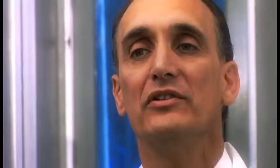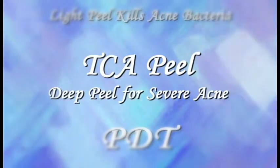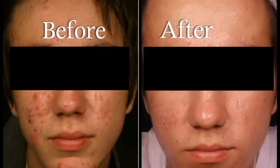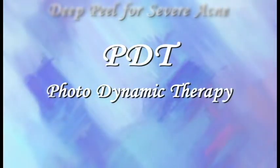A light peel — a glycolic peel — works well to kill some of the acne bacteria. For deeper, more severe acne, I use a TCA peel, which is a deeper peel. This peel will also kill the acne bacteria like a glycolic peel, but it has more of a collagen remodeling effect — it goes down, stimulates the collagen to remodel, and softens the acne scars.